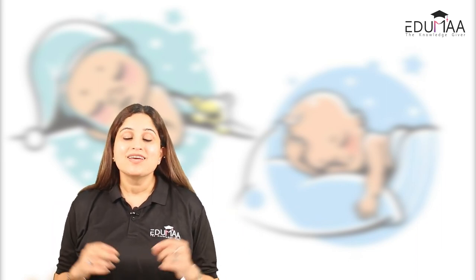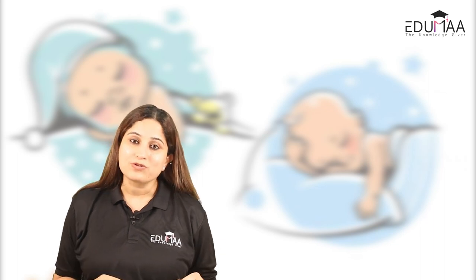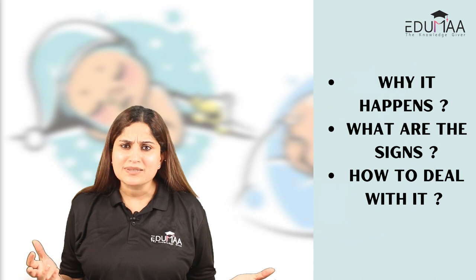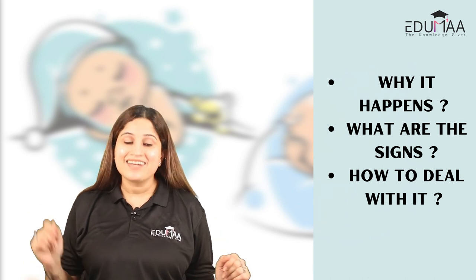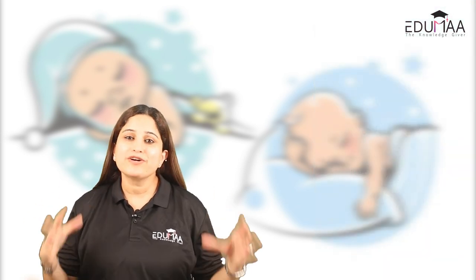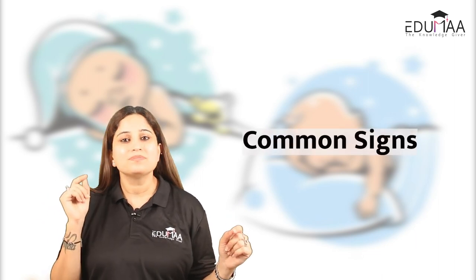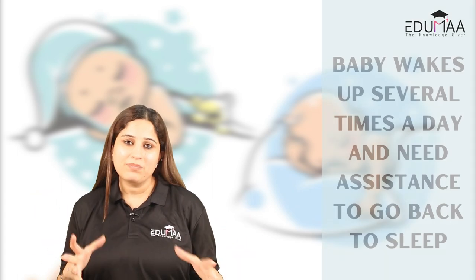Hi, I'm Dr. Garima, Pedodontist and certified baby sleep consultant. Today let's talk about four months sleep regression — why it happens, what are the signs, and how to deal with it. Let's first see what the common signs of four months sleep regression are.